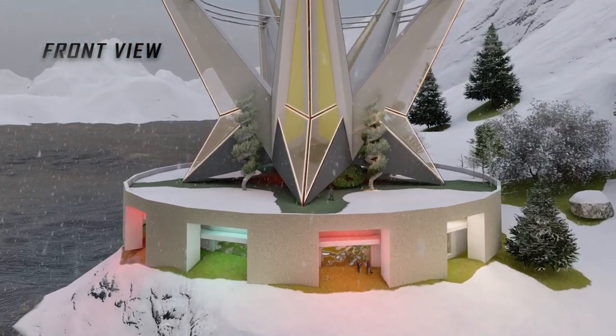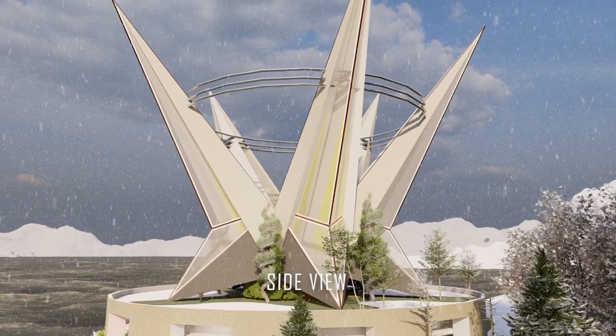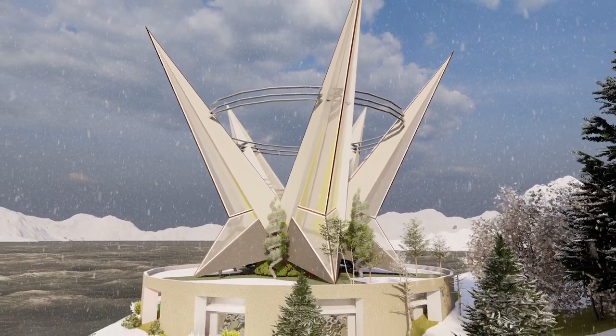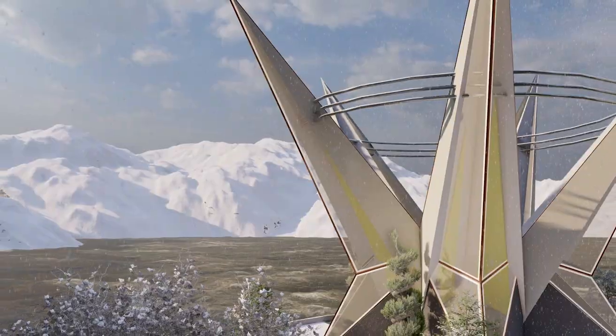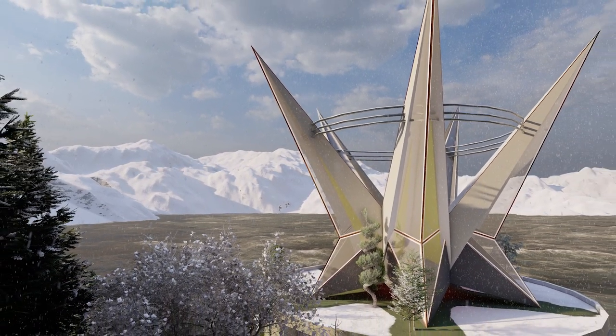We can see here that we have various different compartments from where the researchers can enter into the building. The side view, the front view, and the top view are made in such a way that everything is well connected with the snow and everything is well protected from the snow as well.